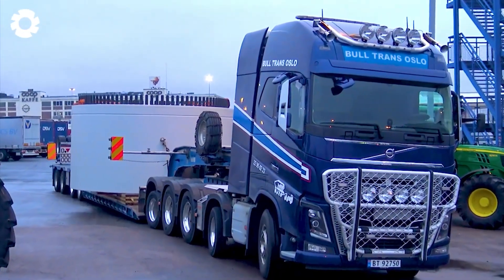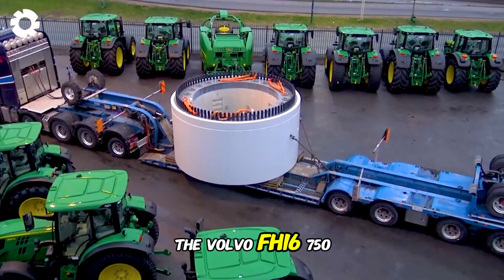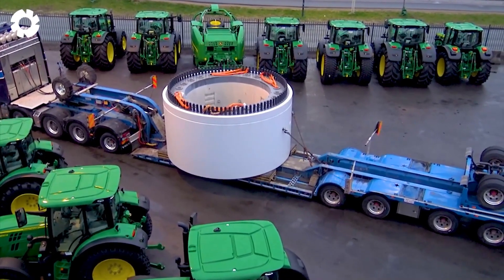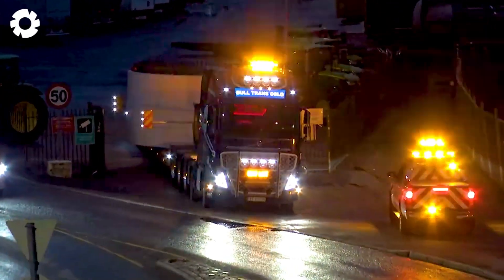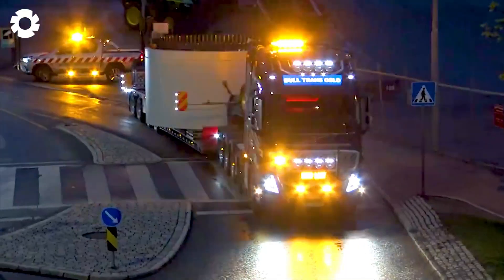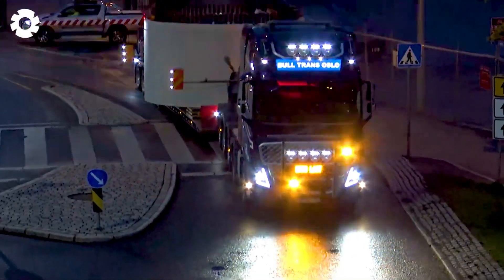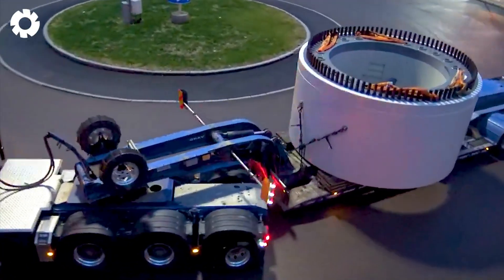When power and durability are paramount, the Volvo FH16 750 with its 750 horsepower engine comes in. With its wide and heavy load-carrying capacity, it easily transports a 4.5-meter wind turbine converter, ensuring outstanding performance and stability in all conditions.